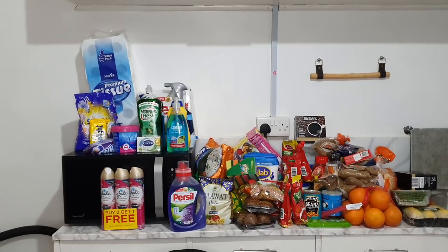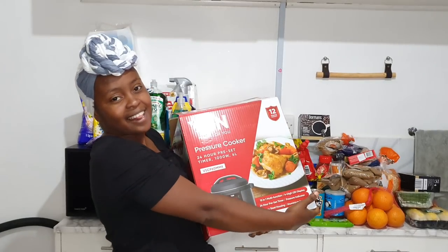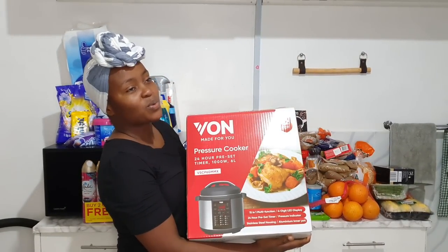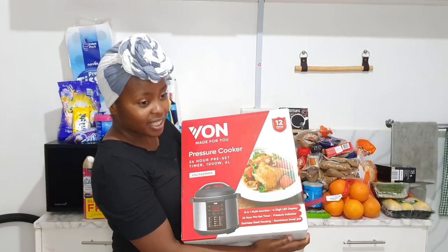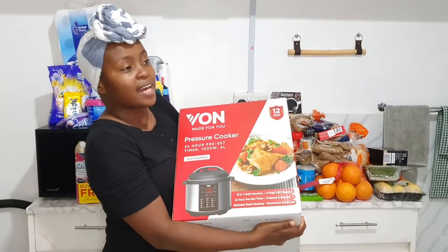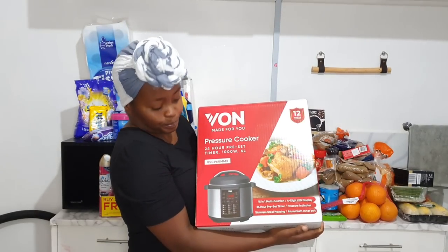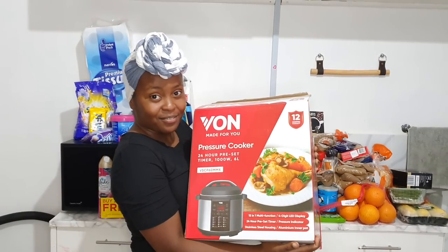Drumroll please — tada! It's so heavy. Yes, guys — the power of manifestation! If you watched my goals for 2022, we really wanted an electric pressure cooker. This is something we wanted for a long time and we put it in our budget and plans. We got the Born brand because it was easy to use and it looks better than other pressure cookers or instant pots. More information about this will be in the next video, so be on the lookout for that.